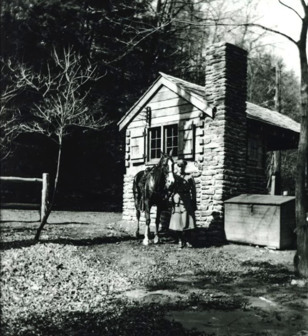During the Depression, the Federal Works Progress Administration (WPA) employed workers, beginning in 1936, to construct buildings and walls in Fairmount Park, such as this guard box, probably below Rex Avenue.